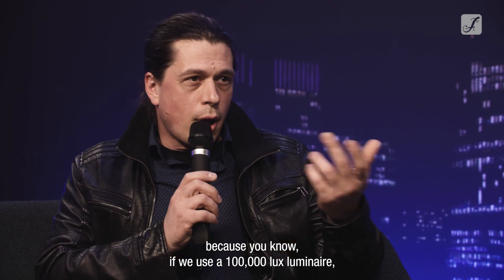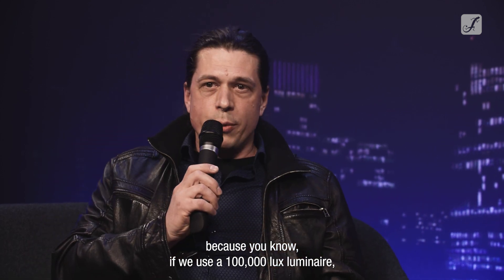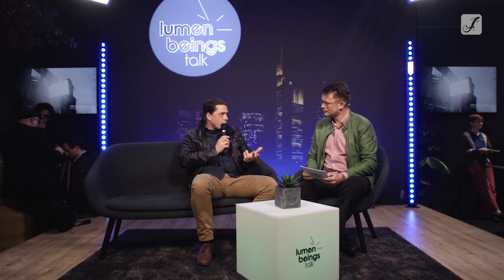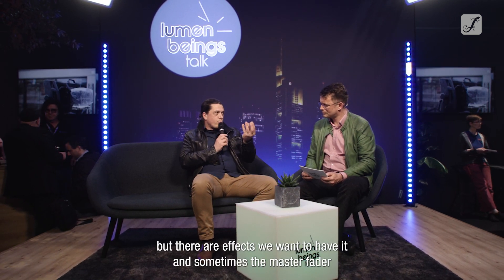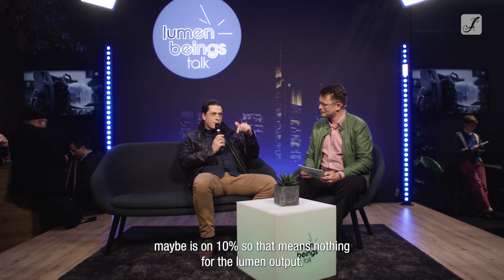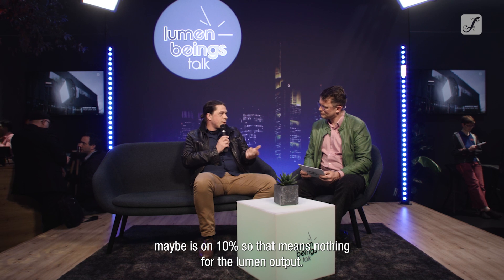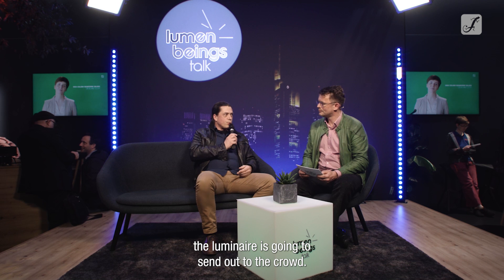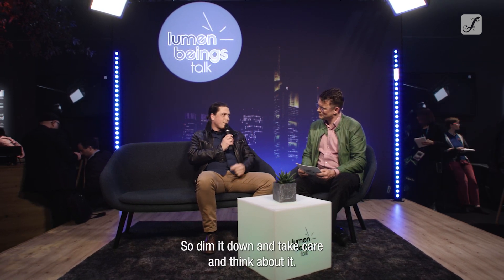The first recommendation is to think about what's going on and maybe measure the output. Because if we use a 100,000 lux luminaire, that's not what we use in general, but there are effects where we want it. And sometimes the master fader is maybe at 10%, which means nothing for the lumen output — the luminaire is still sending that out to the crowd. So dim it down, take care, and think about it.